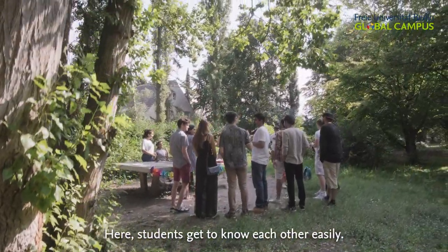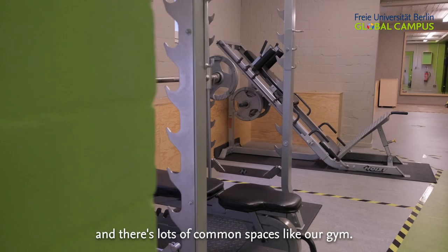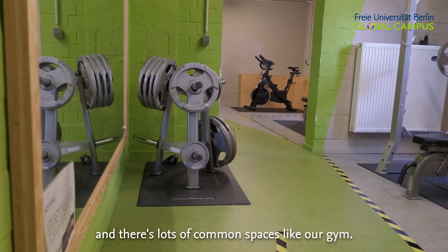Here, students get to know each other easily. Our houses have resident advisors and there are lots of common spaces like our gym.